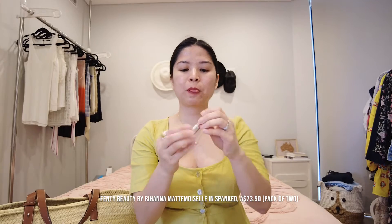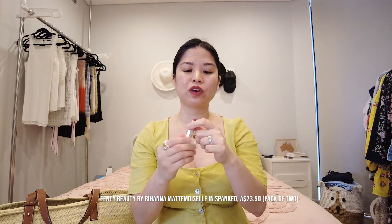For my lips, I use the MAC Prep and Prime as always, and then for today's lipstick, a travel/gift size — which I love because lipsticks go off really fast. It's the Fenty Beauty in the shade called 'Spanked.' I don't know why you would call a shade 'spanked,' but I like that color.